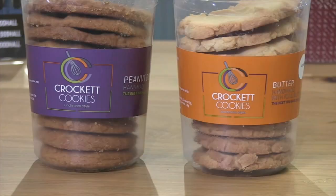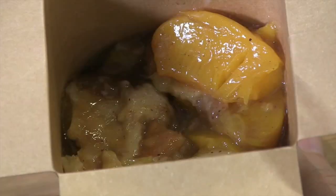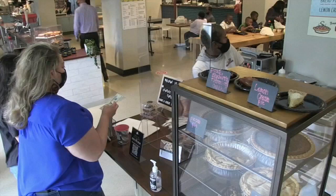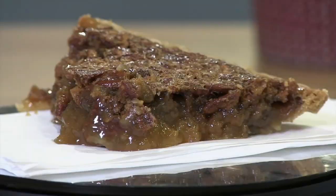And for dessert, two options: a new concept called Crockett Cookies, or a selection of pies and cobblers from Classic Cobbler — ironically, the first cart you see when you enter the space. We have this great opportunity to work with her to show off this amazing homemade, delicious cobbler and pies that she makes.